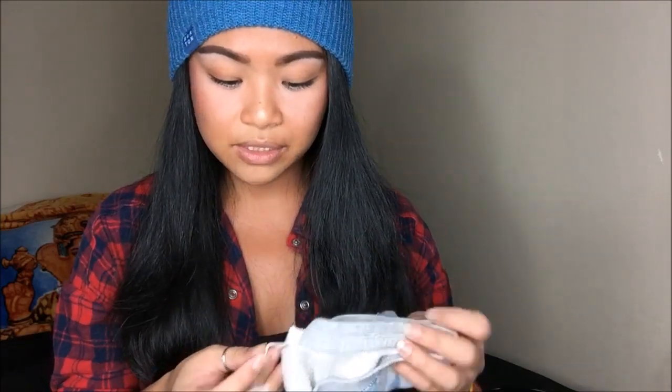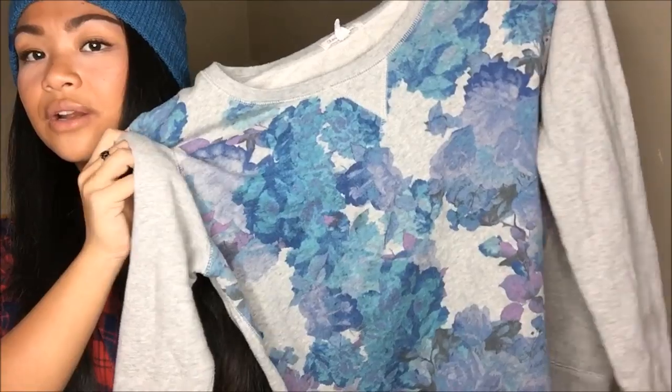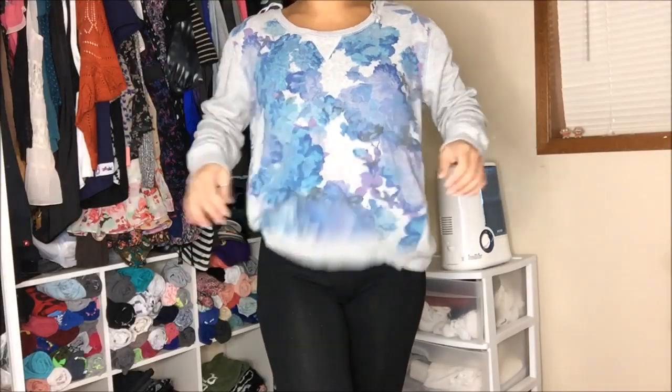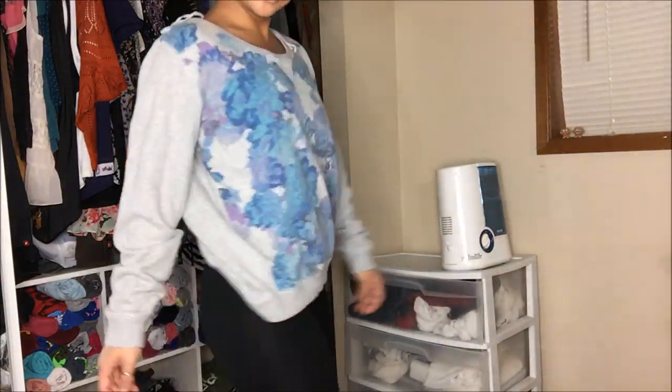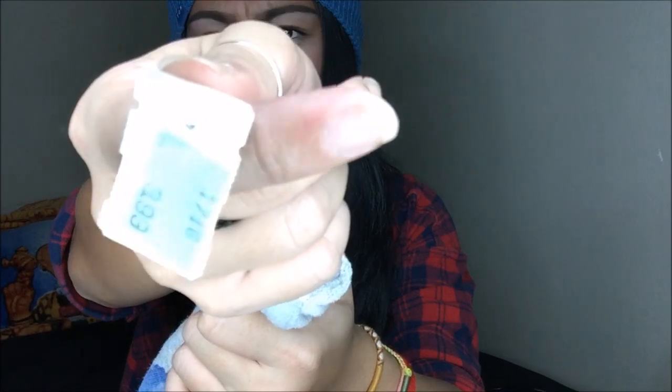This is from Aeropostale, it's a large, and it's another crew neck sweater with a floral pattern on the front and nothing on the back — pretty basic. It was originally $3.99, 75% off blue tag — so I got this for a dollar.